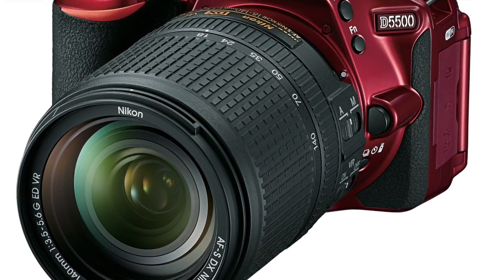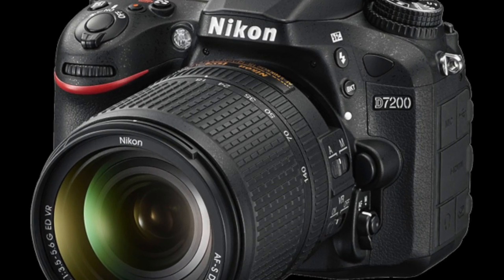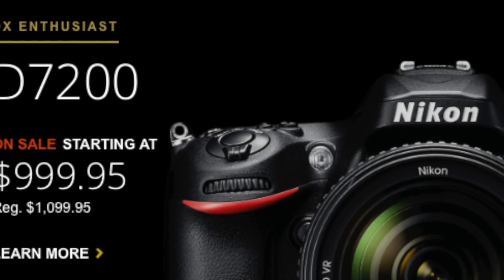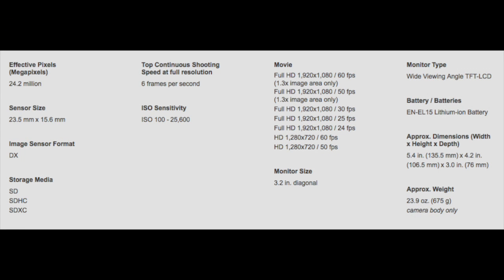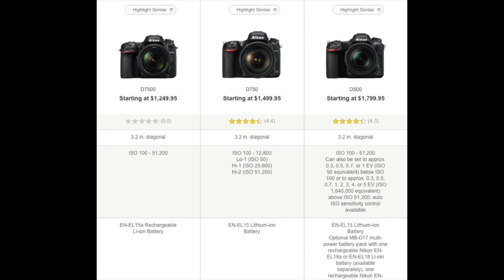Then you have the D7200, which is right now only $996. It's 24 megapixels with the EXPEED 4 processor. It has a 3.2-inch screen with 1.2 million dots on the back, and it has no low-pass filter.